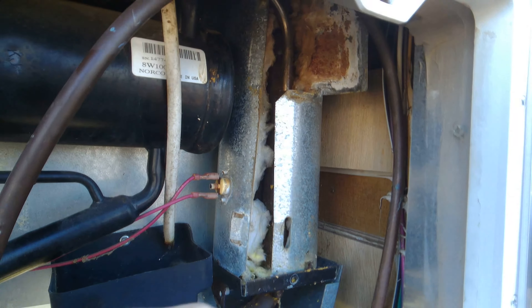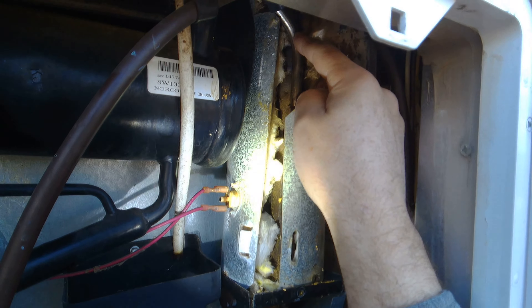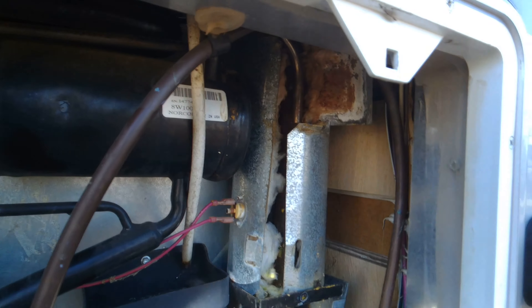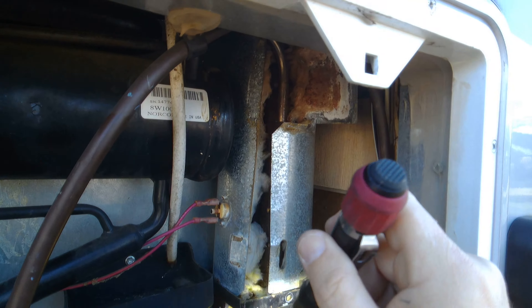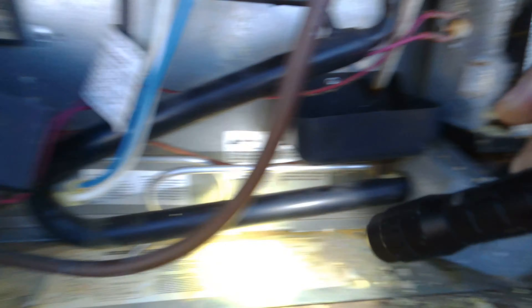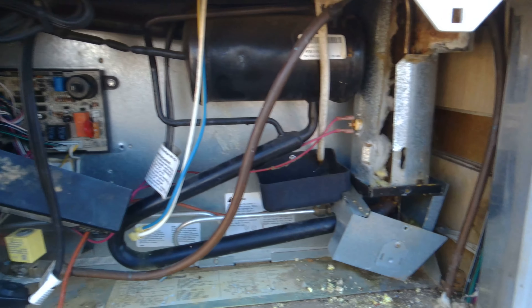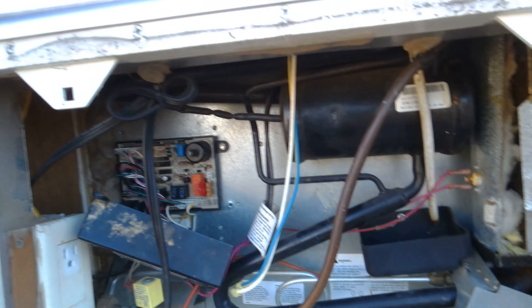However, it was no longer cooling on propane either. I looked at things, tried to pull out the AC heating element and it would not budge. I sprayed it with WD-40, PB Blaster, everything — tapped it, turned it. Ammonia was all the way up at the top when I opened the chimney, which is a good indicator that the entire cooling unit is bad and needs to be replaced.